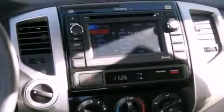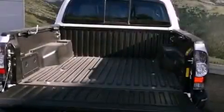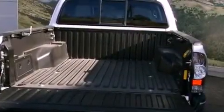Additional features include a CD player, a passenger side vanity mirror, front fog lights, a traction control system, an anti-lock braking system, a sliding rear window, and a trailer towing package.